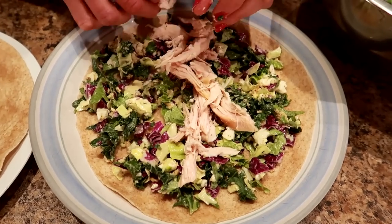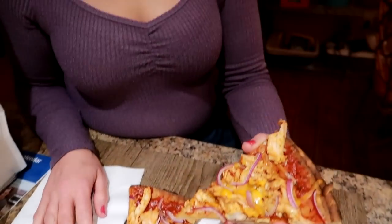Guess what we're making? Chicken wraps and barbecue chicken pizza. I'm gonna start with the chicken wraps, and this is what you need.